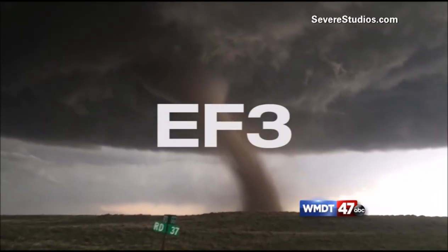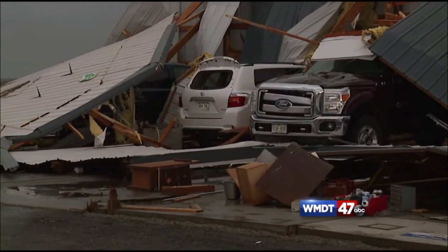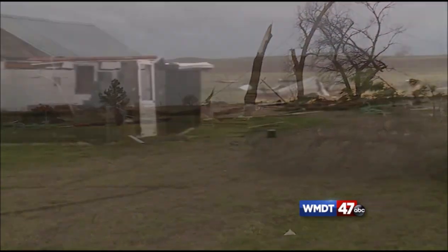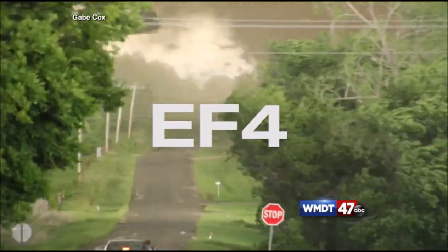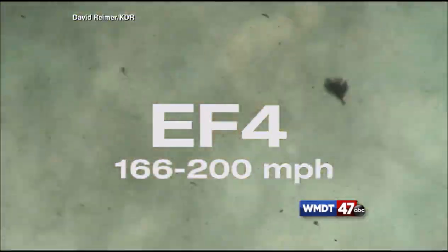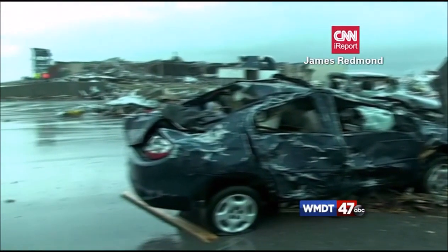EF3 has wind speeds between 136 and 165 miles per hour. Some damage includes cars being lifted, trees being debarked, and severe damage to large buildings. An EF4 is extremely dangerous, with wind speeds up to 200 miles per hour, which could level well-constructed homes and cars could be tossed in the air.